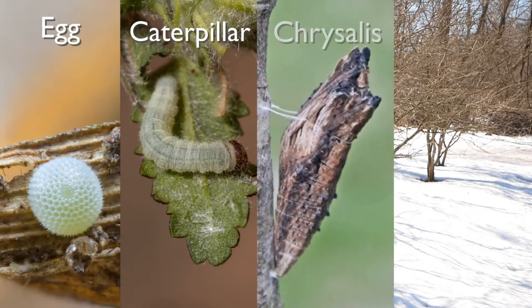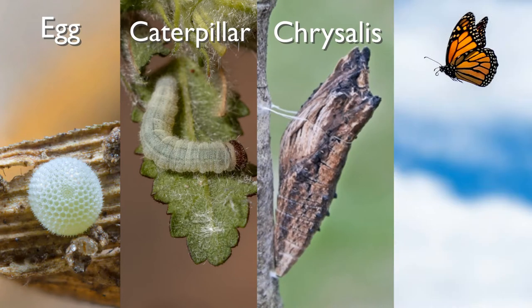So how is it that we can look for morning cloak butterflies in March when there's still snow on the ground? To understand that, we have to know their life cycle and how it compares to other butterflies here in Minnesota. Most butterflies here will spend the long winter months tucked in in one of the immature stages of their life cycle — so that might be the egg, the caterpillar, the chrysalis, or in the case of our state butterfly the monarch, they just fly away for the winter. But the morning cloak is different.